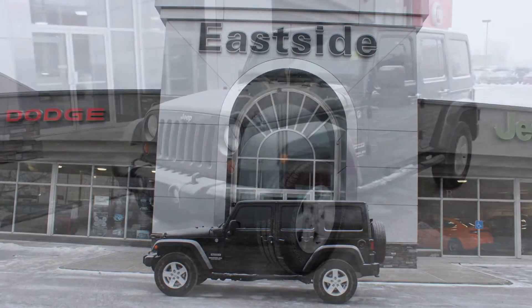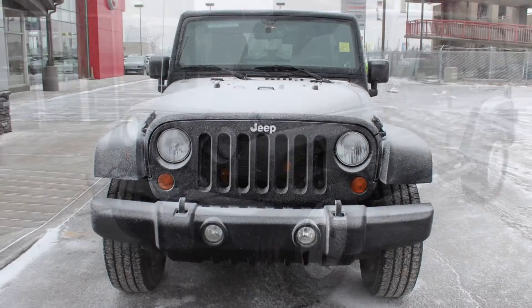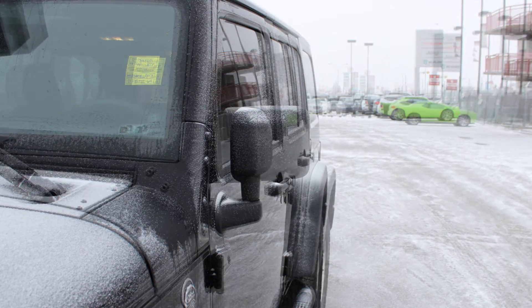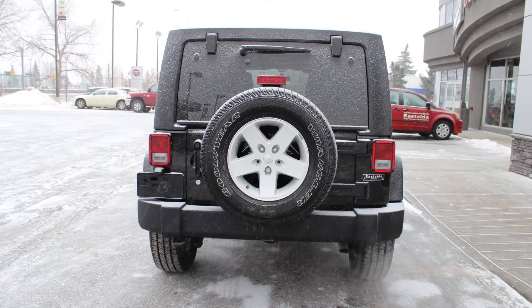Hi Carl. This 2013 Jeep Wrangler Unlimited Sport comes equipped with a 3.6L engine and automatic transmission, power heated manual folding side mirrors, 17-inch aluminum wheels, and a black exterior.